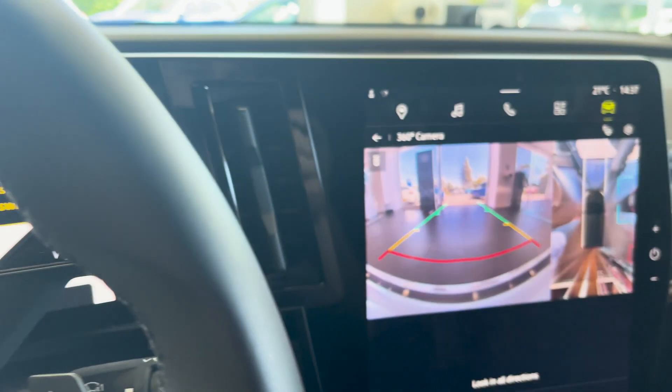So today's video, we're going to be looking at why you may be better on Octopus Intelligent, or you might be better on Octopus Go.